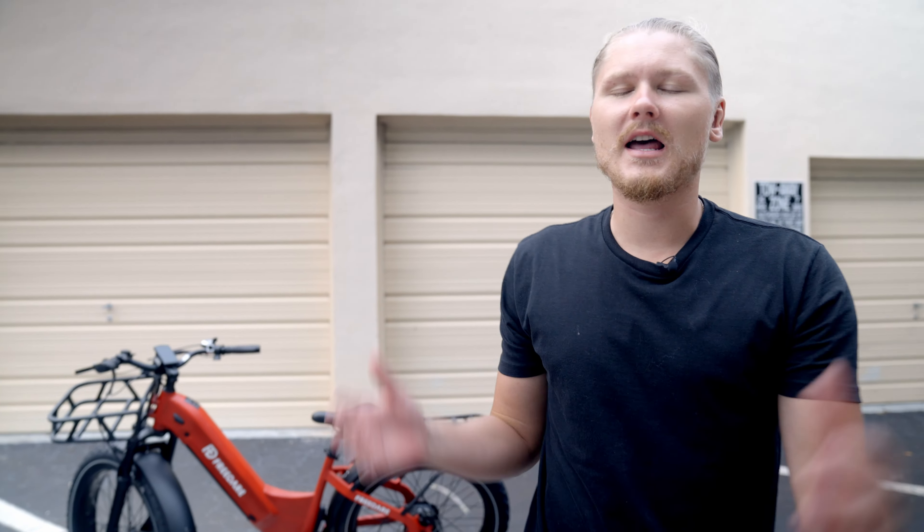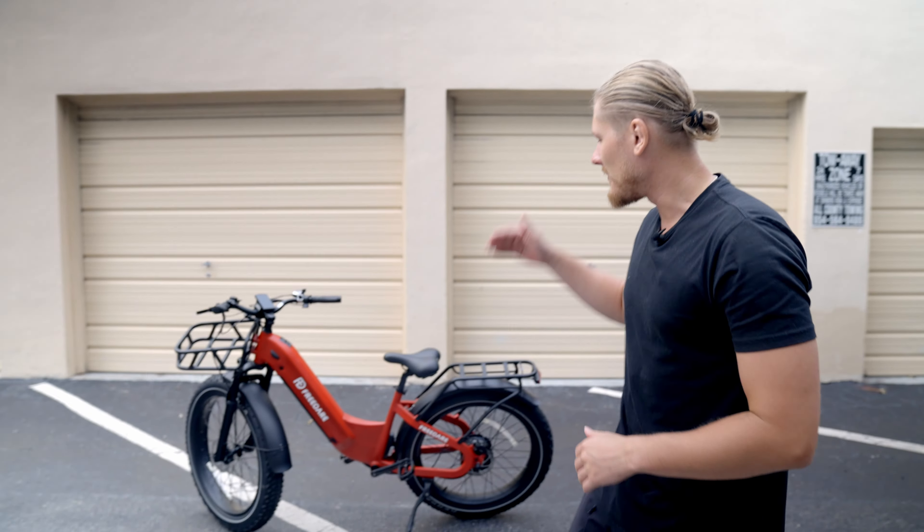What is up guys? Welcome back to Electric Buzz. Today we've got a very special product for you guys — a brand new bike from Free Dare, which is also a new e-bike company. A lot of exciting stuff coming, so let's get right into the video.